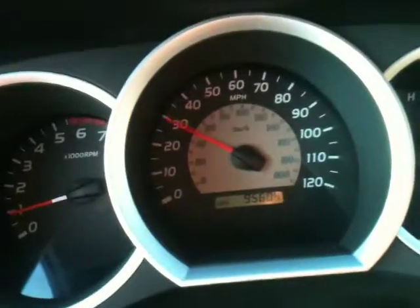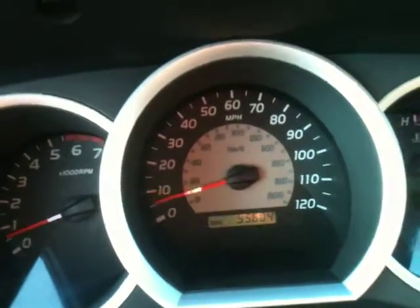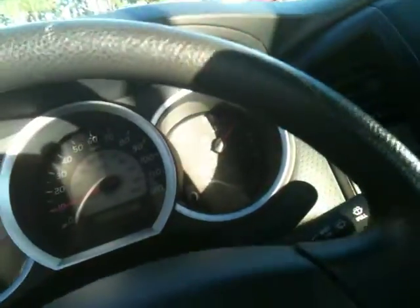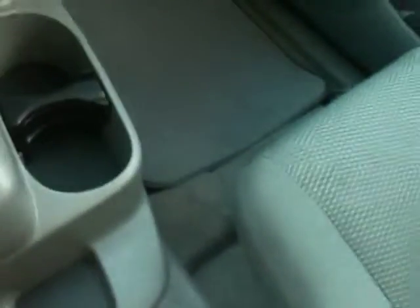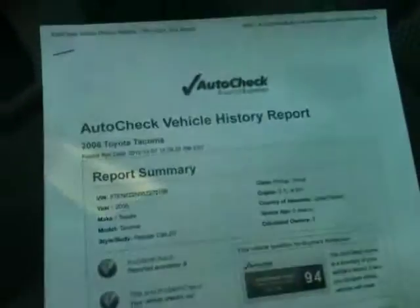I'll hit the brakes — check it out. Brakes drop it right down. Brakes do not pulsate, pull nothing — brakes are perfect. So you have perfect brakes, great acceleration, four-cylinder Toyota. Good tunes. Accident free.